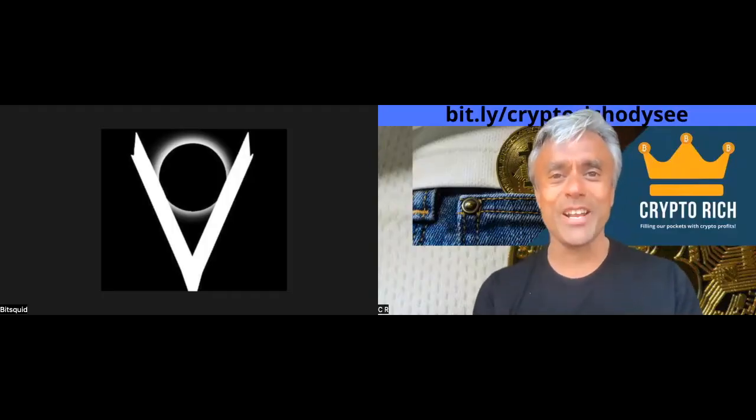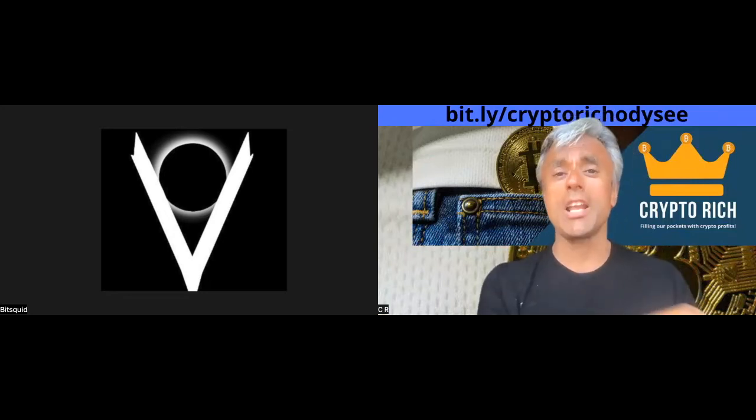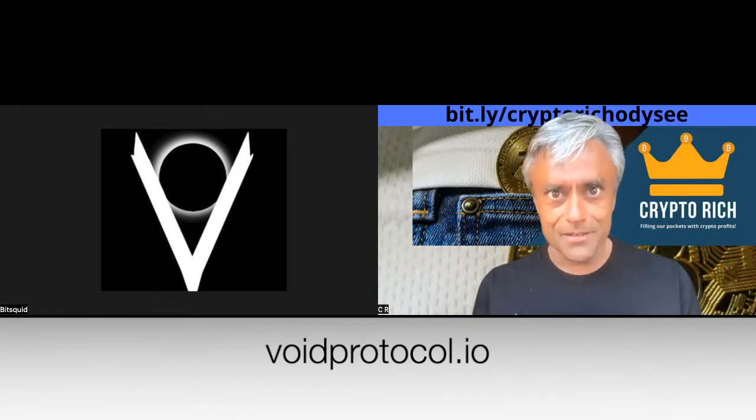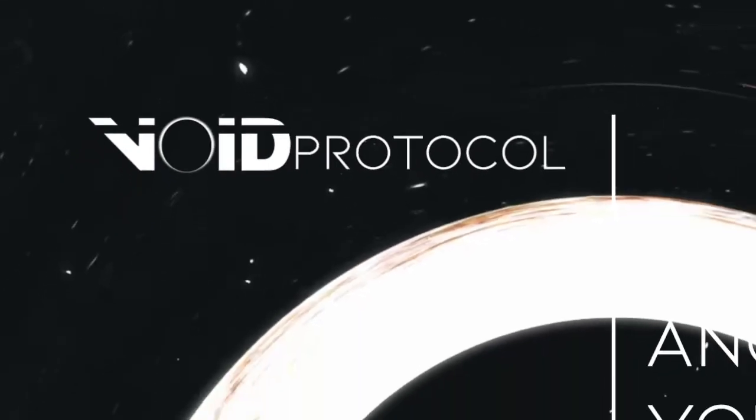Hey BitSquid, thank you so much for making yourself available. You are one of the team at Void Protocol, voidprotocol.io. I'll have all the links in the description below. If you could just give a sound bite and then we'll dig in — what is so great about Void Protocol?